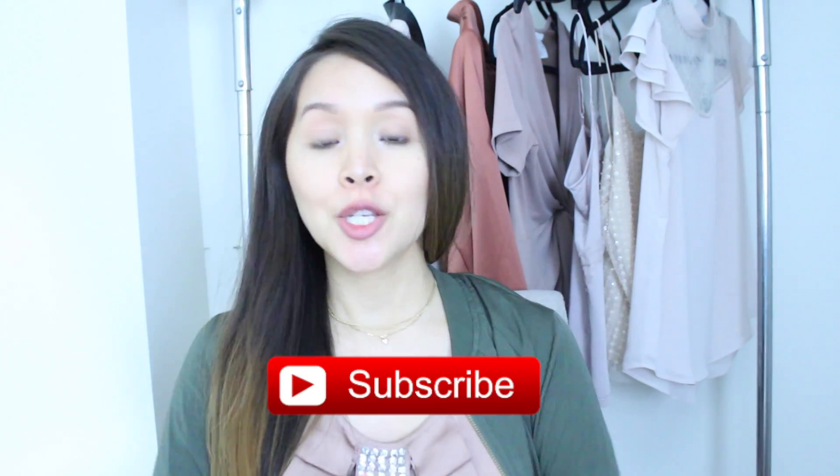Hey everyone, it's your girl Jackie G, welcome back to my channel. If you're a subscriber, great — if you're not, I highly recommend you hit the subscribe button so you can get more videos like this one.